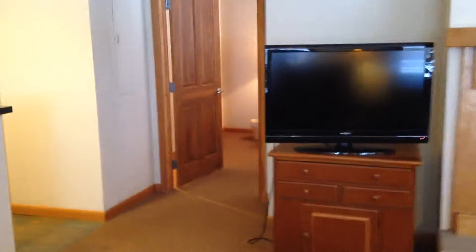Now let's go back in here. So again, your living room — lots of windows. More windows in here than most three bedrooms, just based on its location.